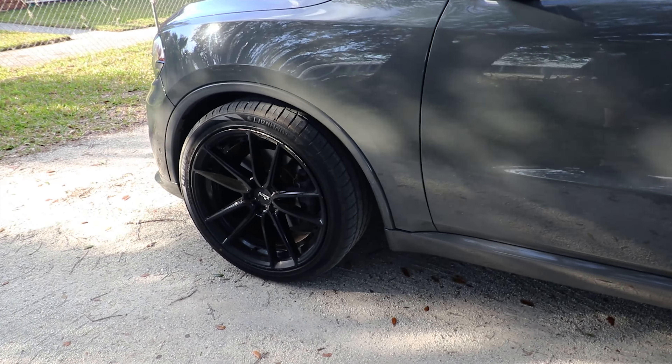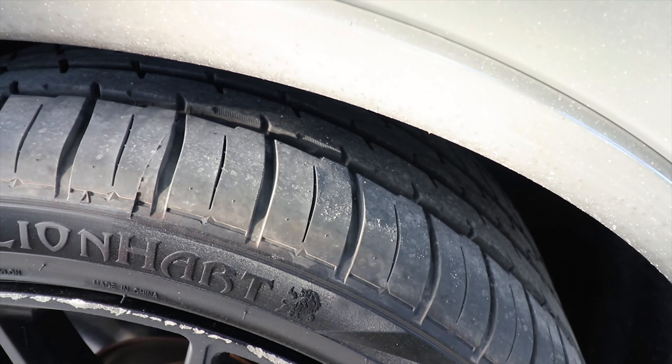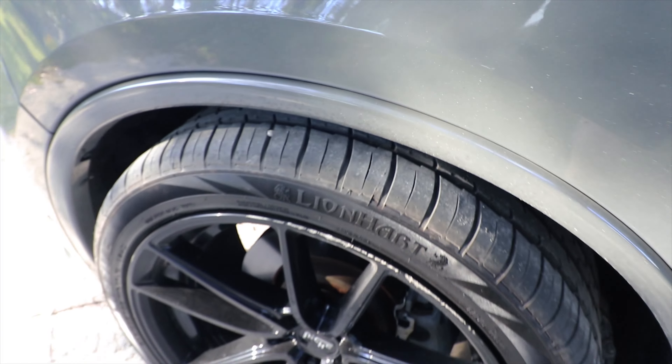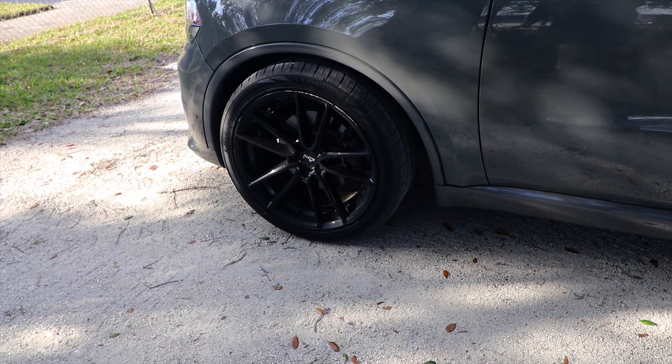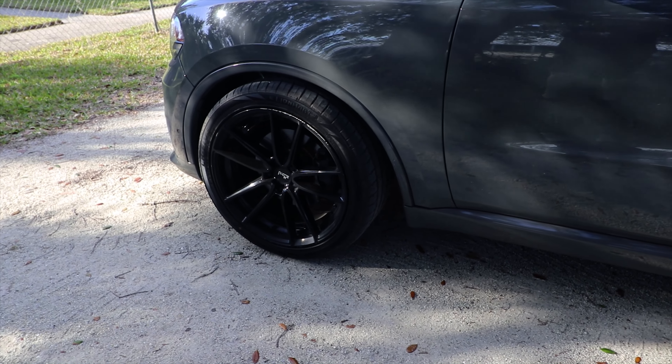There you go guys — really, really nice deep tread blocks. Initially when I saw the tire, I thought to myself it's going to be loud, but they're not. They're pretty quiet.